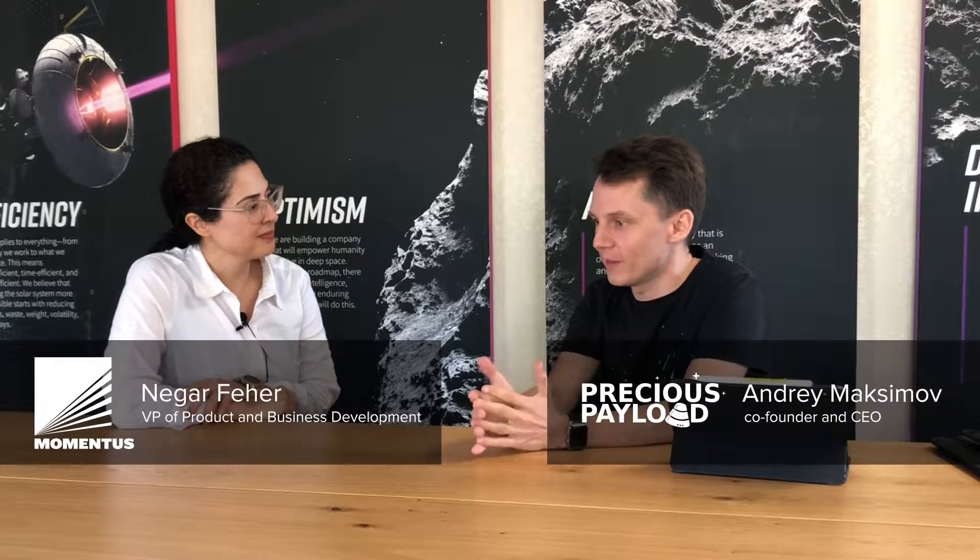Nigar, first of all, thanks for inviting us to your office. It's really a pleasure to meet you guys in person and to see the actual facilities here in California. Can you tell us and our audience a few words about what is so special about your service and what are you guys doing, what are you guys working on?